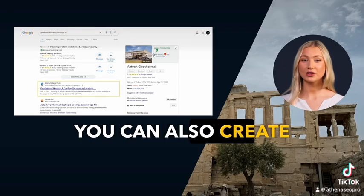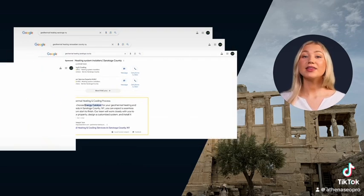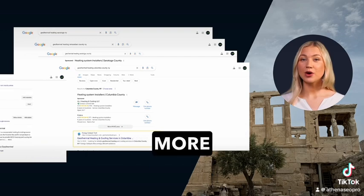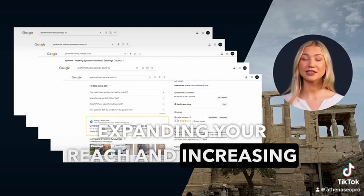You can also create a multiple location-based strategy, targeting areas within a 30-mile radius. This feature helps you attract more local customers from different areas, expanding your reach and increasing your customer base.